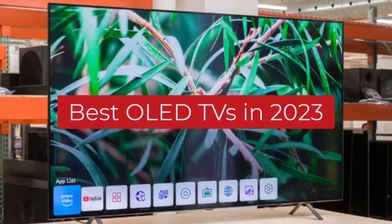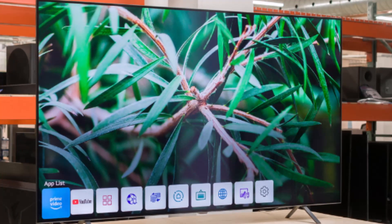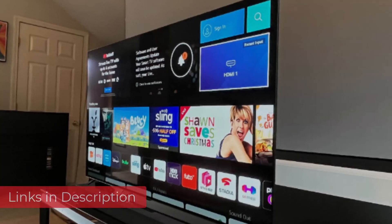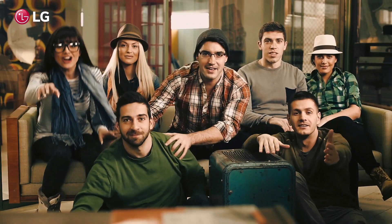Hi guys, in today's video I'm going to show you the best OLED TVs in 2023. Through extensive research and testing I have put together a list of options that will meet the needs of different types of buyers. For more information I have included links in the description box down below. By the end of this video you will know exactly what the best OLED TV is for you.